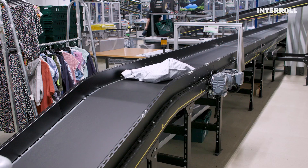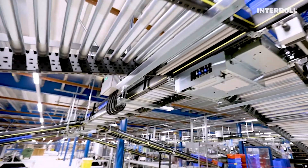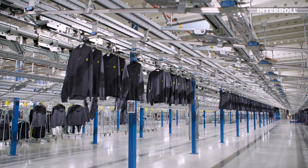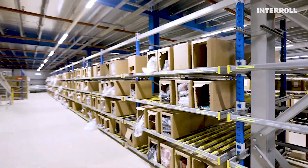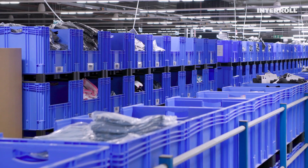Now let's take a closer look at how this constantly growing distribution center for Asda was designed in detail. The Asda NEC site is ultimately split into two areas: a hanging garment side and a boxed side. The boxed side is ultimately where AMH and the Interall solutions came into play.